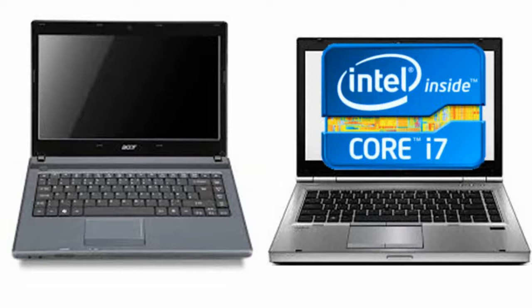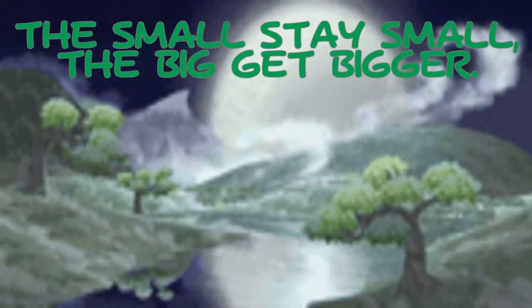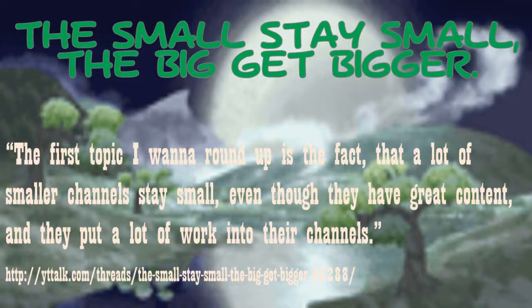But that's not all. On to the next one. This is one of the most important quotes on YouTube: 'The small stays small, the big get bigger.' Right here — the first topic I wanna round up is the fact that a lot of smaller channels stay small even though they have great content and they put a lot of work into their channels. Quoted by some website — YouTube Talk forums.